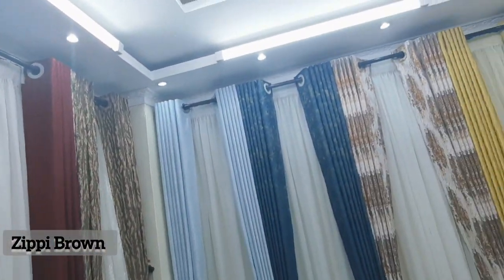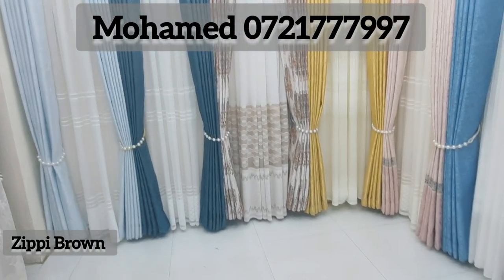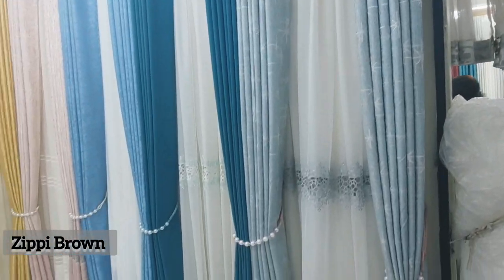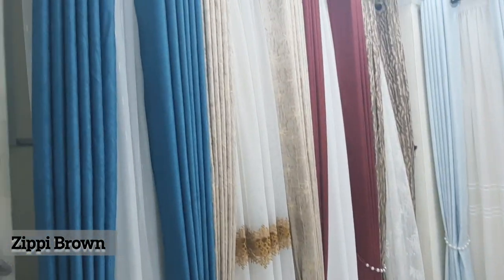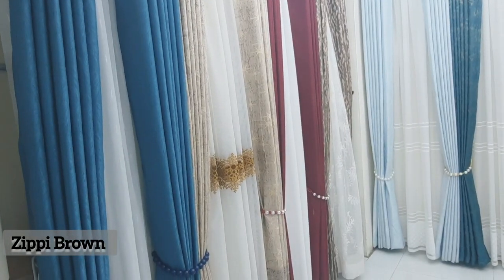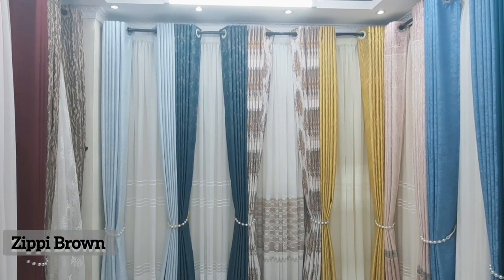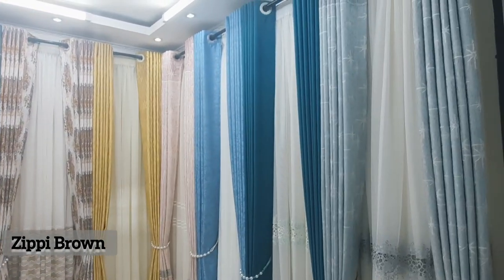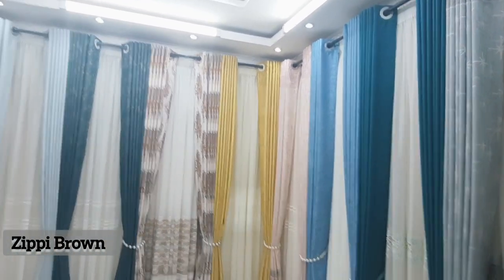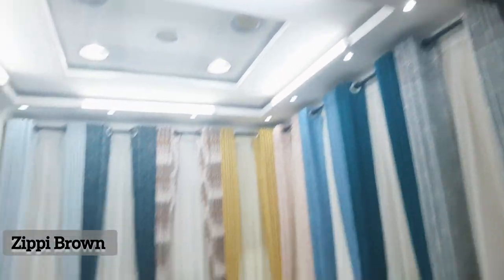They are selling these curtains per meter, so you need to identify what you want and take your measurements. These ones are selling at 400 shillings per meter, and the sheer curtains are between 350 to 500 shillings per meter. As you can tell, these ones look so unique and the quality is also very nice.